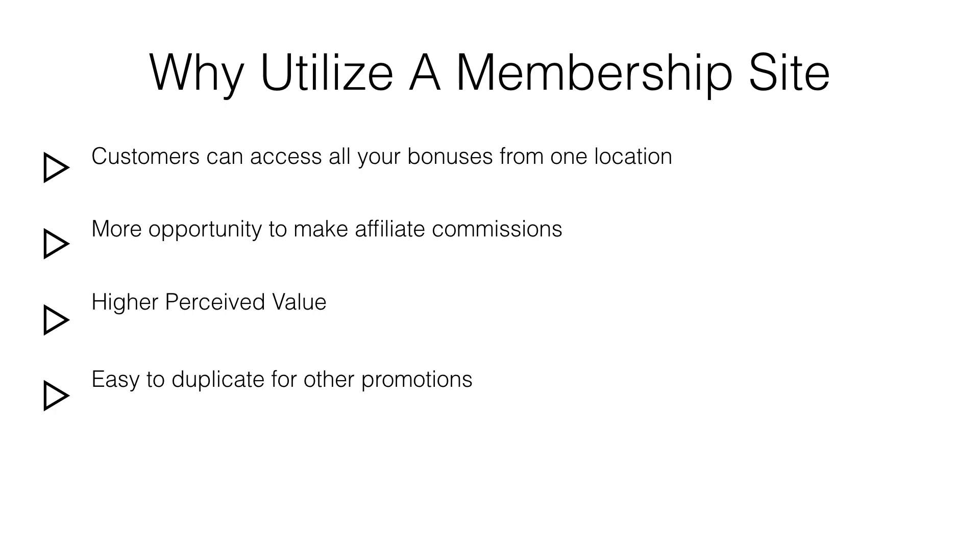Once you have decided what form of bonus you're going to offer, your next step is to learn how to distribute your bonuses to your customers. This is the time you fulfill your responsibility of fulfilling your promises.